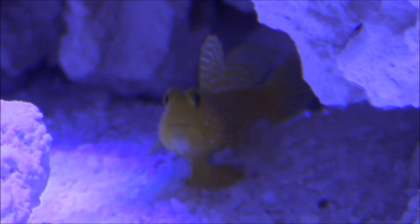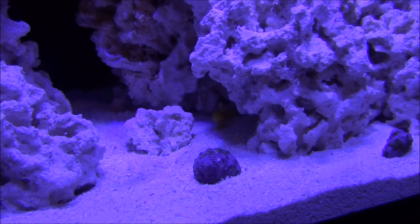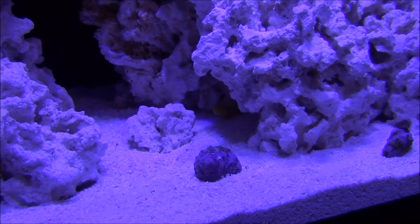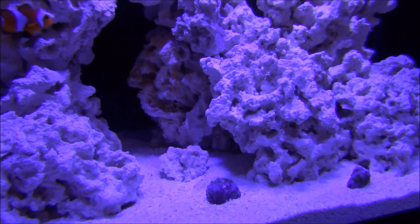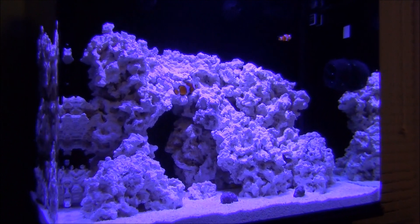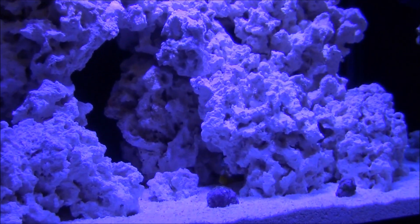The snail shells with the coralline algae are out here in the front. I tested my calcium levels this morning at 425 parts per million, my alkalinity was at 9.5 degrees carbonate hardness dKH, and my magnesium was 1,350. Water parameters are ideal to start growing coralline algae.